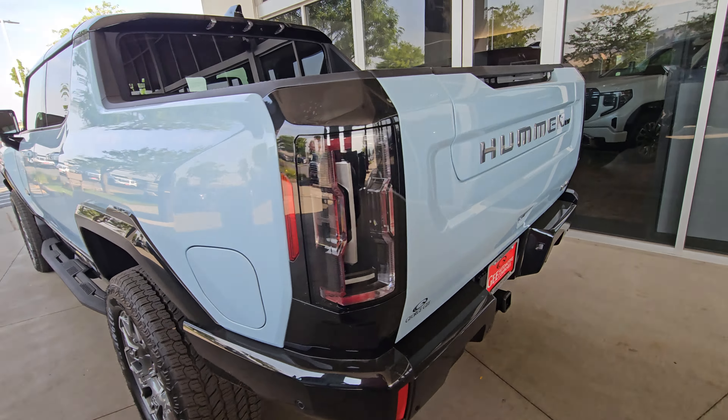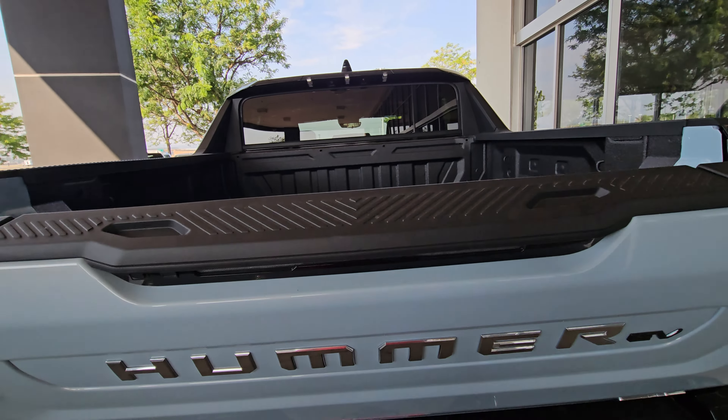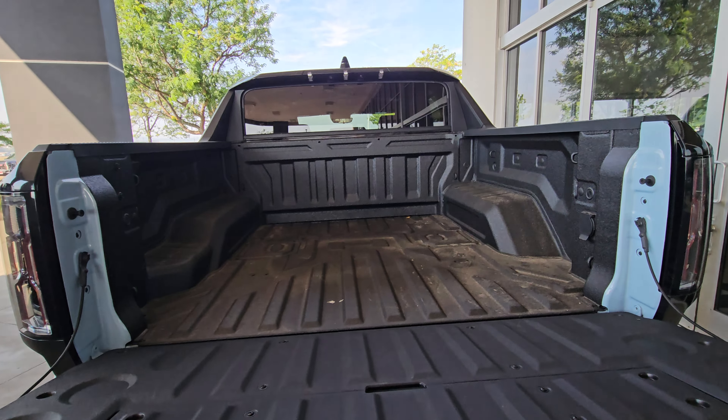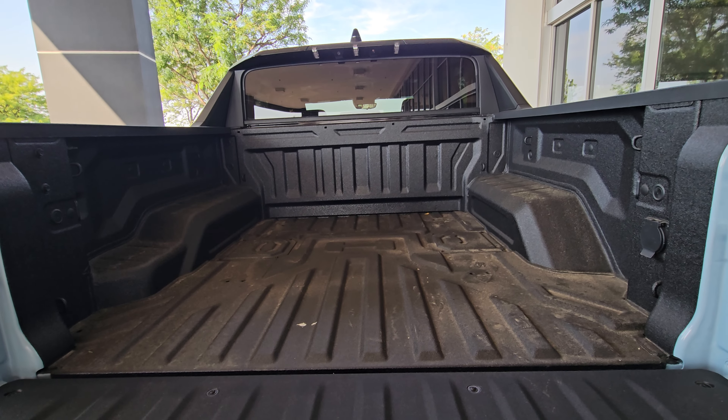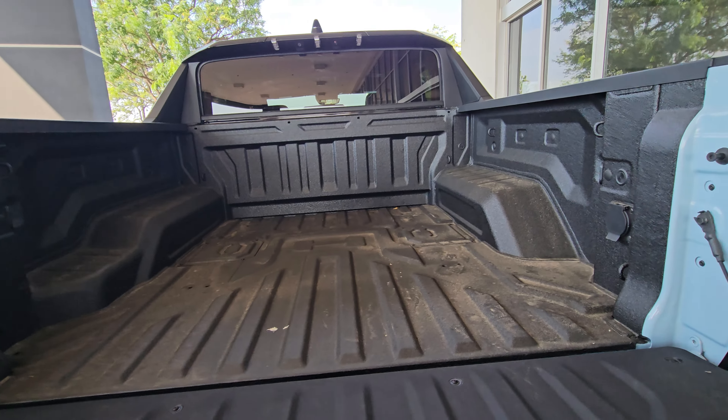I'm at the dealership here — this is the back end. Let's lower the tailgate. Sorry for the background noise. It actually has a decent-sized bed; as long as you don't put a lot of stuff in here, it has plenty of storage.